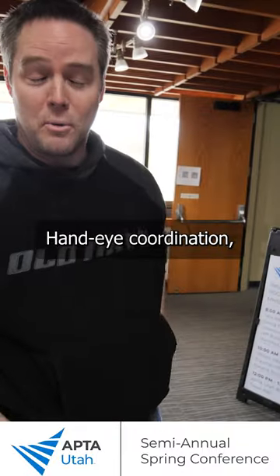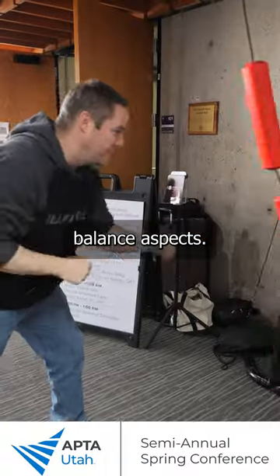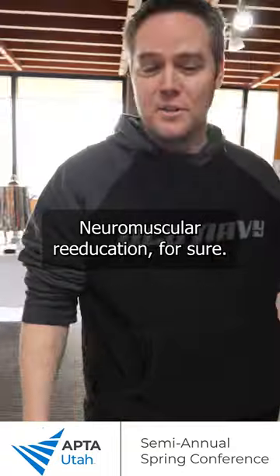Physical therapist. Hand-eye coordination, ballistic power movements, balance aspects, control, neuromuscular re-education, for sure.